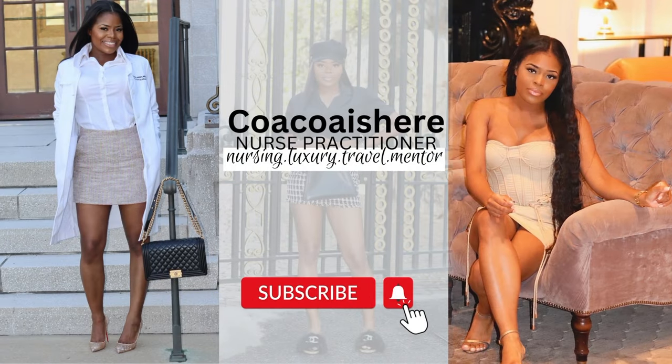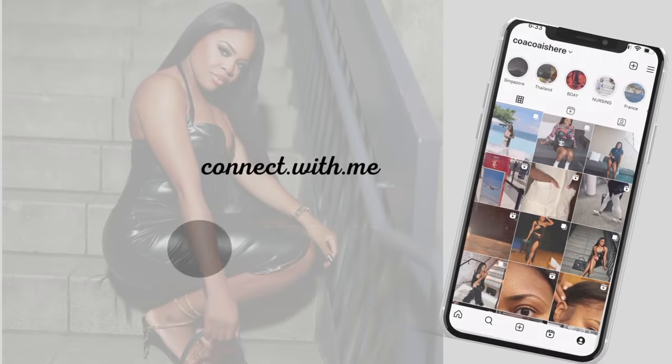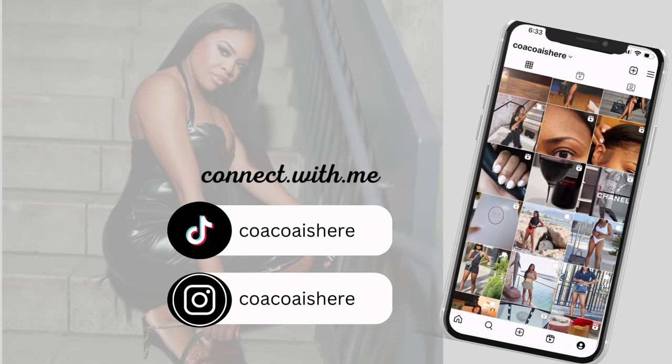Hey guys, welcome back to my channel! Today we're going to do a fall luxury shoe collection reveal — basically shoes that I am starting to wear now that it is fall. We transitioned from summer to fall and it seems like fall is going to be pretty short. It's getting pretty cold in New York City and starting to feel like winter already, so I wanted to get this video out in the nick of time.